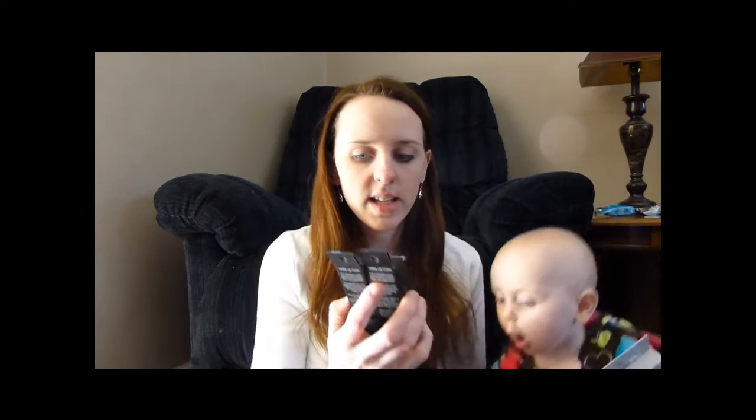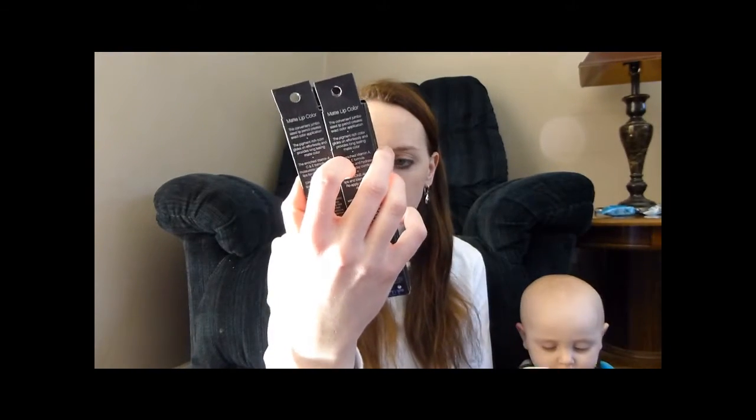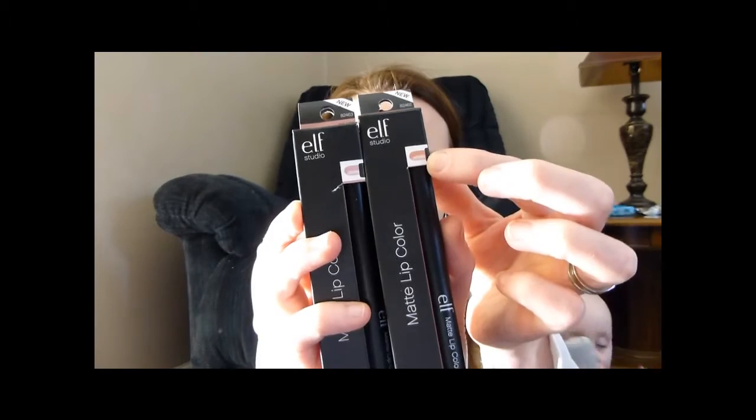Then we got some matte lip colors. One is Tea Rose, one is Natural. I want to try these — they're like crayons kind of, you can see the picture. So that's that.